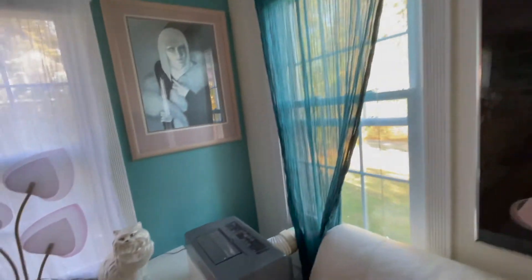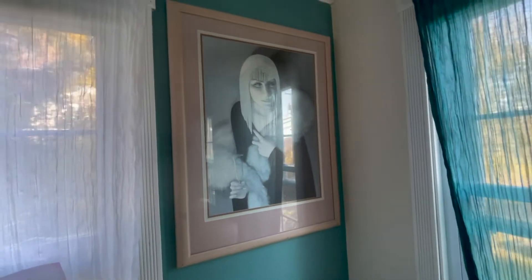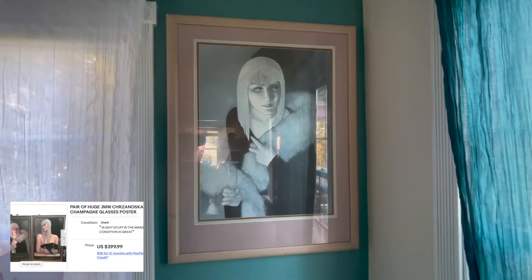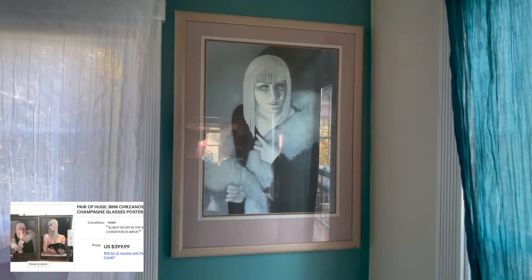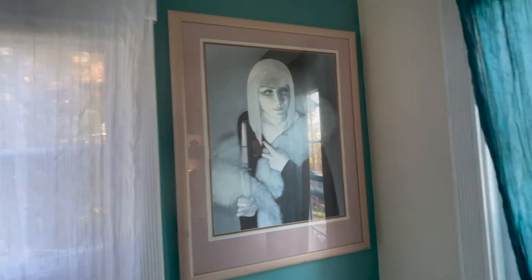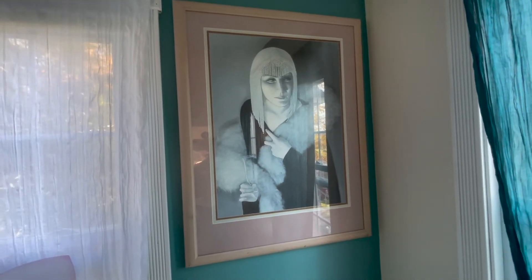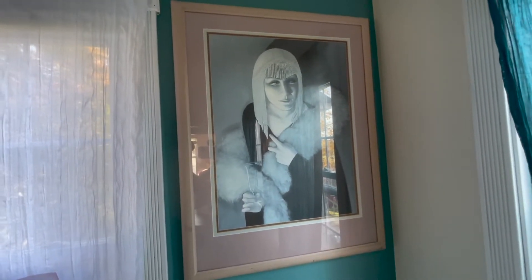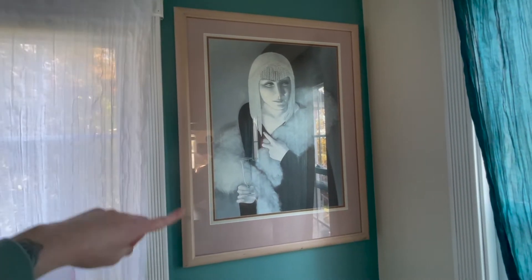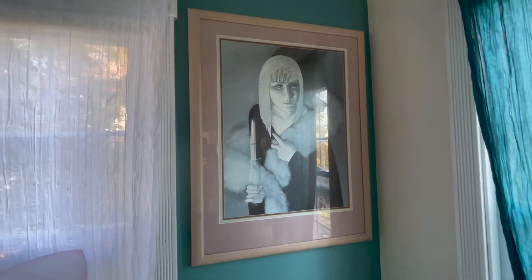Moving on — ignoring the AC unit — we have this gem: a very popular artist all over the Instagram vintage community. We got this portrait at an antique warehouse for $80. A lot of people think she's Cher, but she's not. The pink and mauve really sold it for me and ties into the room.